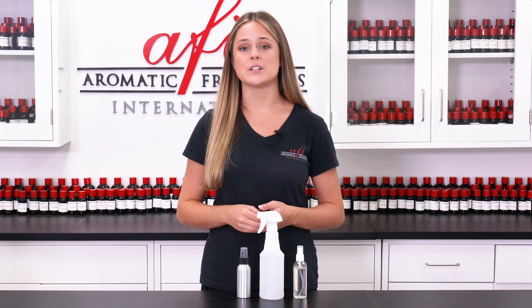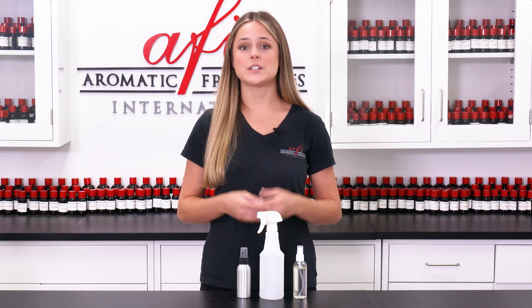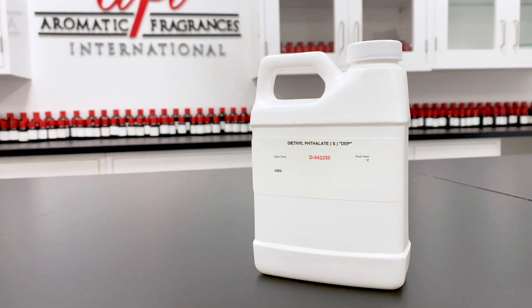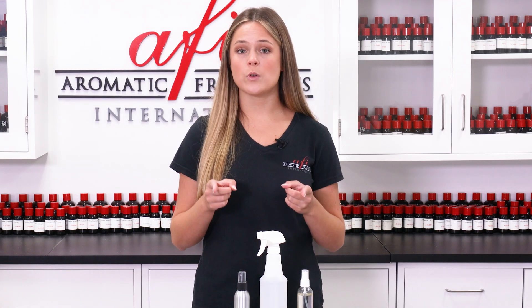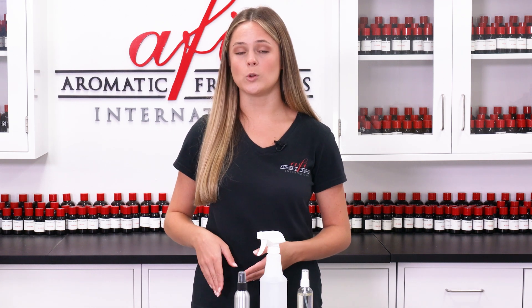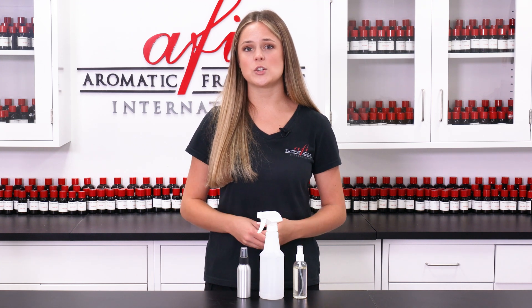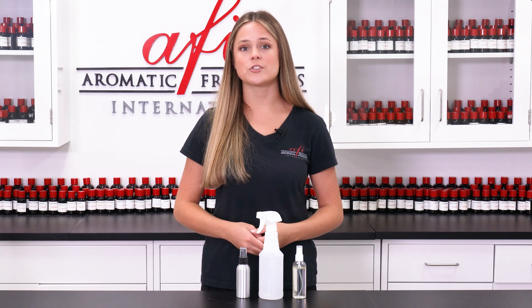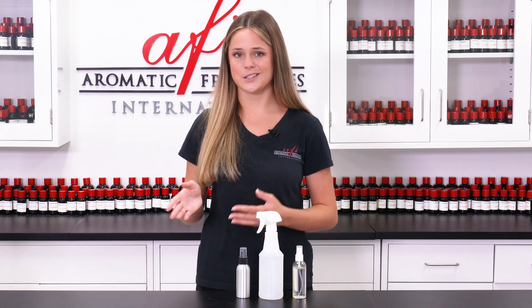Creating undiluted air fresheners can become costly, so you will probably want to dilute your fragrance with a carrier oil or solvent of some kind. Solvents that help carry the fragrance molecules are particularly effective. Here in the AFI DIY lab, we use diethyl phthalate, otherwise known as DEP, to cut our fragrances for use in oil-based air fresheners. It's important that the carrier oil or solvent you use is thin enough for a spray bottle. DPG, a common solvent used in other oil-based fragrance applications, is too viscous to be sprayed through a nozzle. Regardless of the carrier or solvent you use, oil-based air fresheners are highly concentrated.